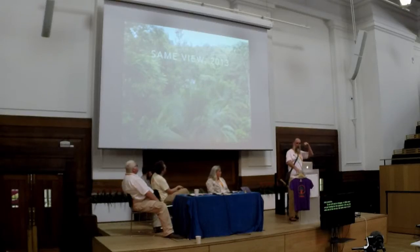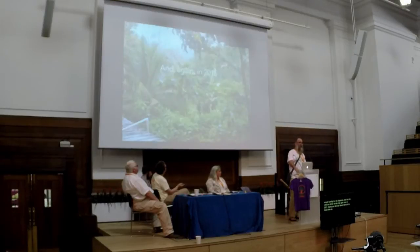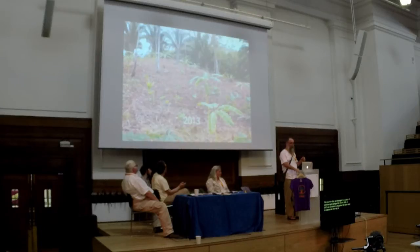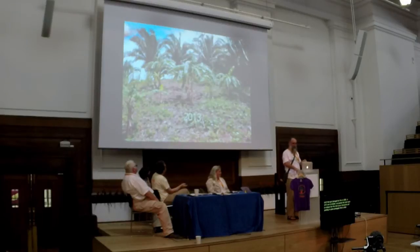In 2006, when we got some funding for what we call the classroom, this was the view out the window. That's the same view in 2013, from up on the roof above that window. And from that window again, this is the view in 2015. This is a piece of land that got damaged in a fire in 2008.